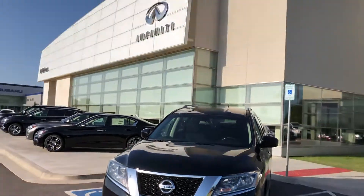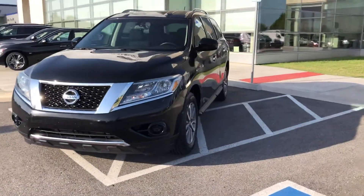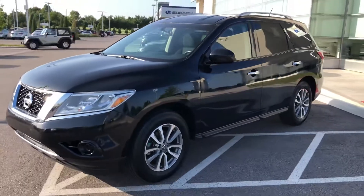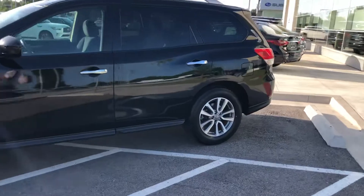Hello Jessica, my name is Tom Brousseau here at Bob Moore Infinity, and we've been inquired on our 2013 Nissan Pathfinder. So this video is going to confirm availability, as you can see in here — I'll give you a sneak peek — and also a video demo.